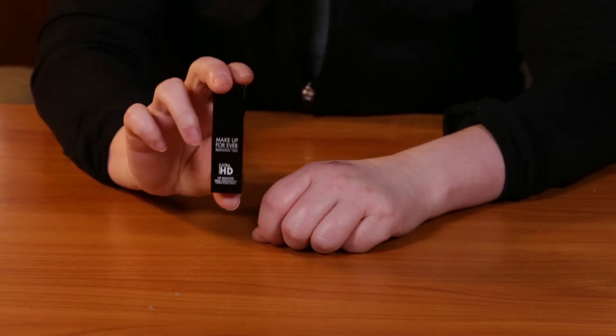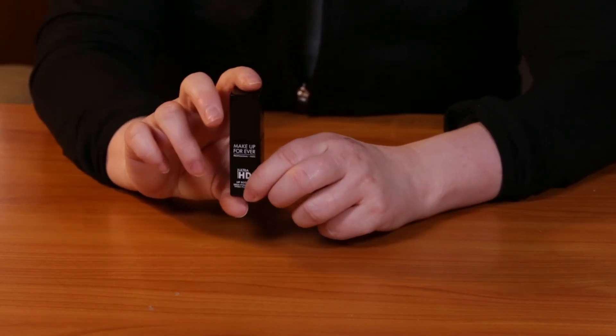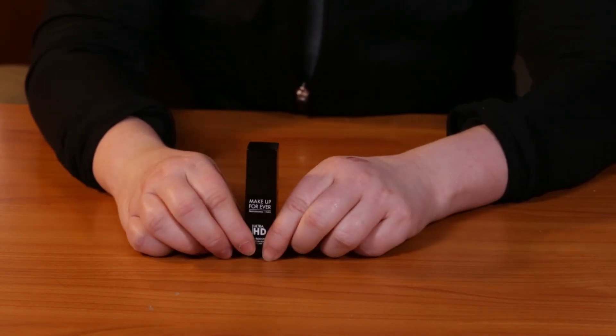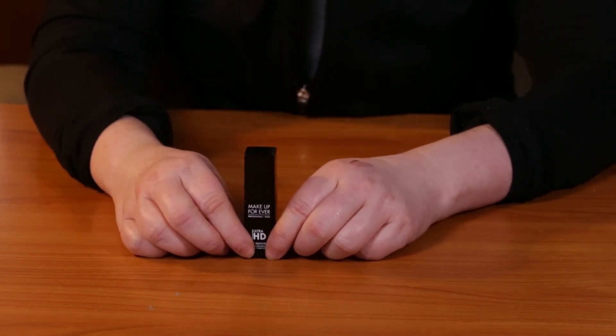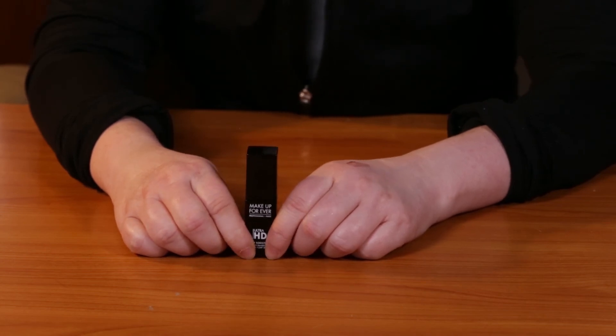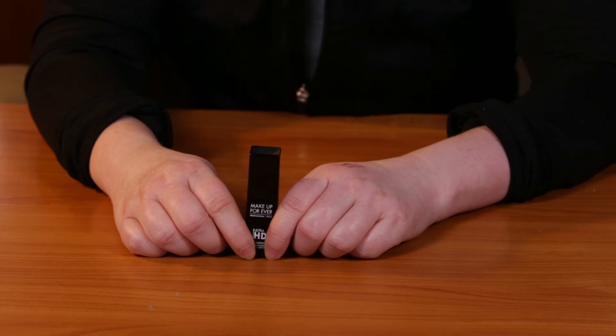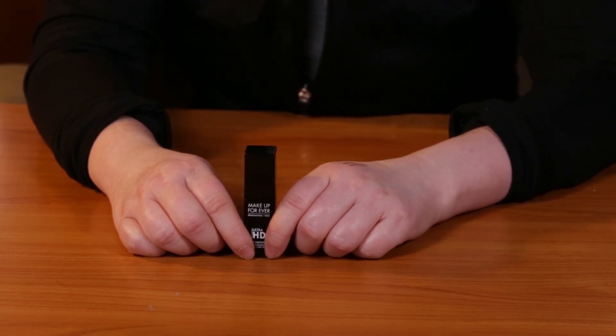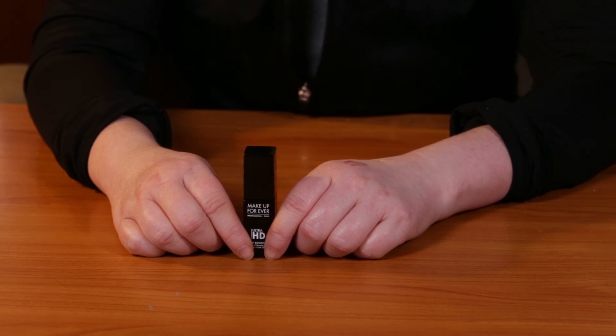If you guys had a chance to try this, or are you devoted to a specific lip balm, let me know what it is. I'm interested in seeing what you guys use on your lips, or if you just go with a general chapstick — that's what I used when I was little. Some people are very loyal to that, so leave me a comment and let me know, and also feel free to subscribe. I come out with at least one new review every day.